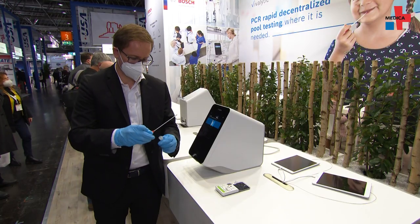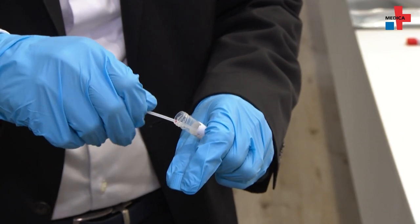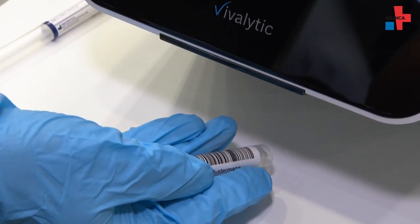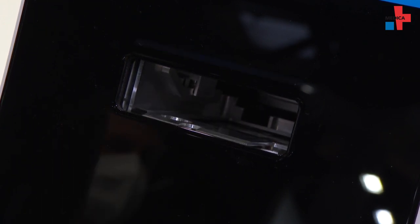You take a patient sample, put it into a cartridge, scan the cartridge on the instrument, and then once you insert the cartridge into the instrument everything else is done fully automatically and you get your result after a short period of time.